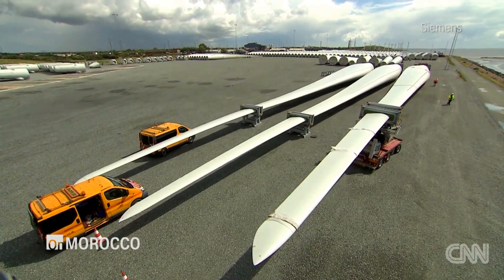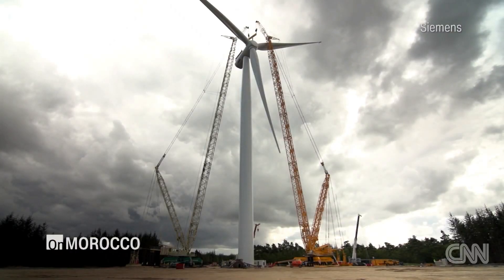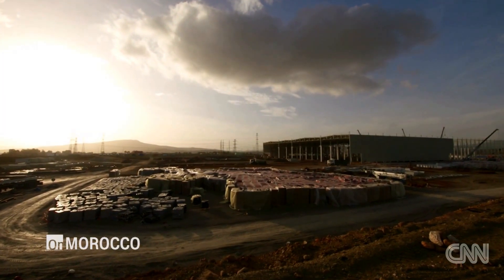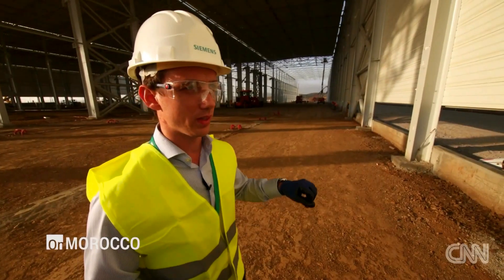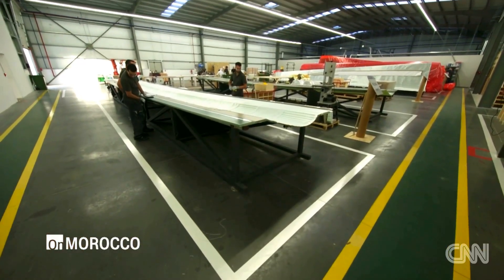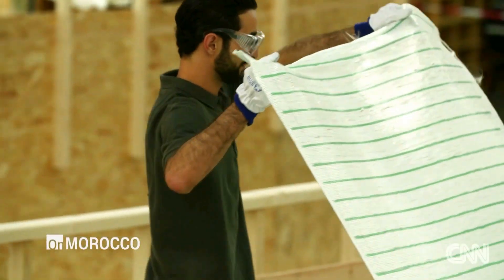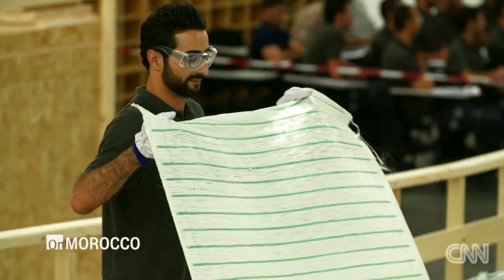Here they'll build blades starting at 63 meters apiece for onshore wind turbines. The location alone was a major draw. In Tangier, we are between the Atlantic and the Mediterranean, so we are actually well-placed to export a lot of our volume and reach many countries from here.